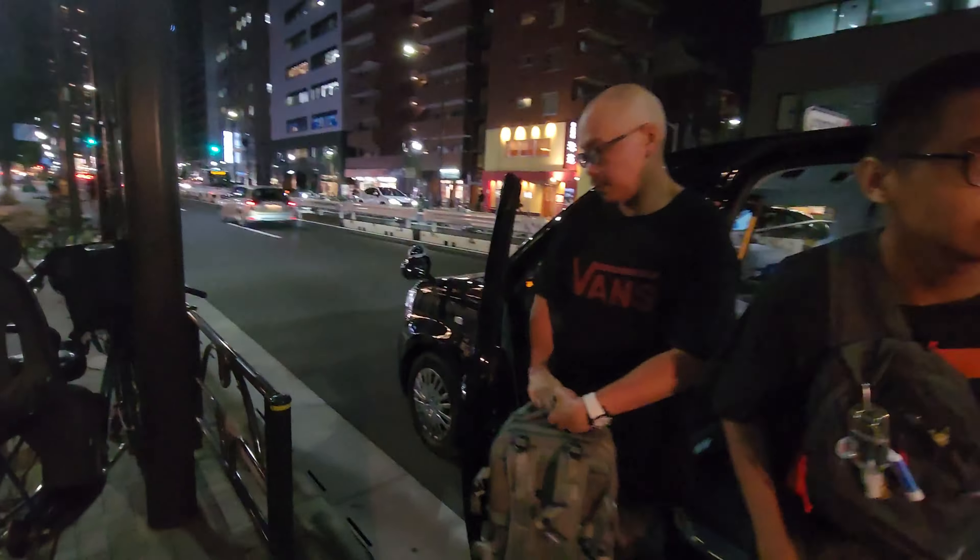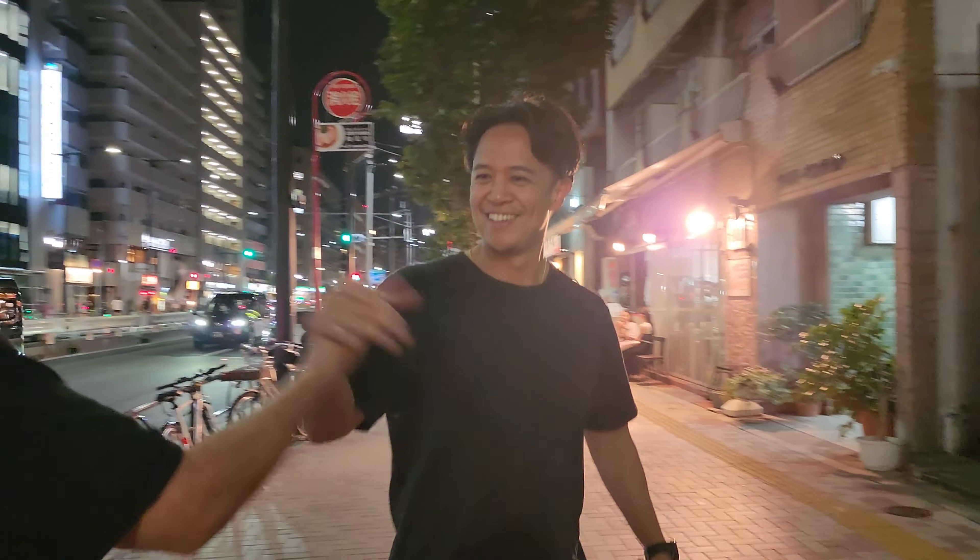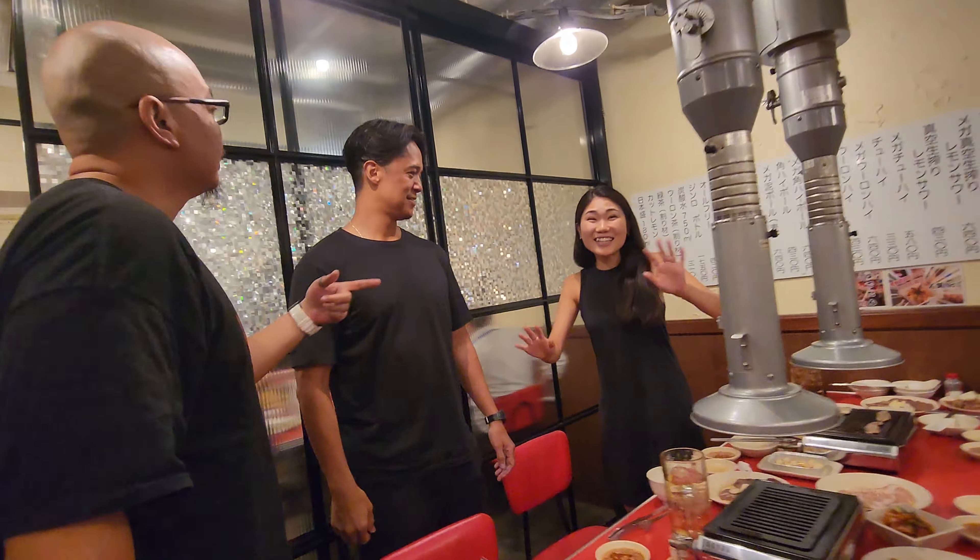Alright, are we ready to go? I think we're getting tired. It's getting hot. Time to rest up. Alright, bye!